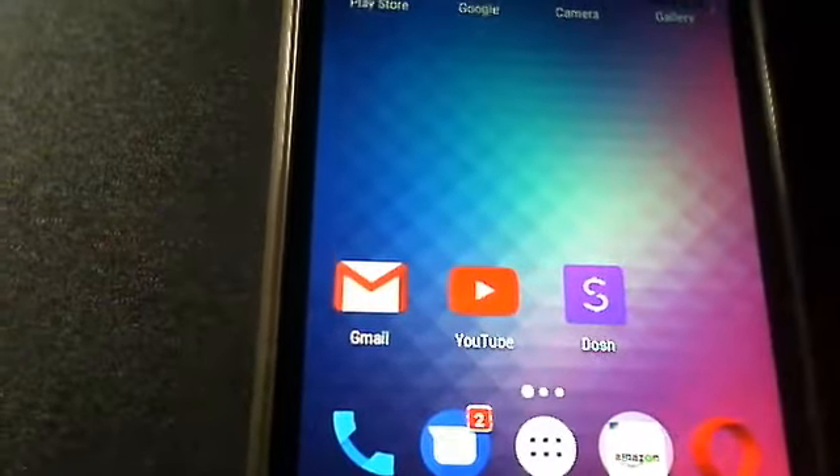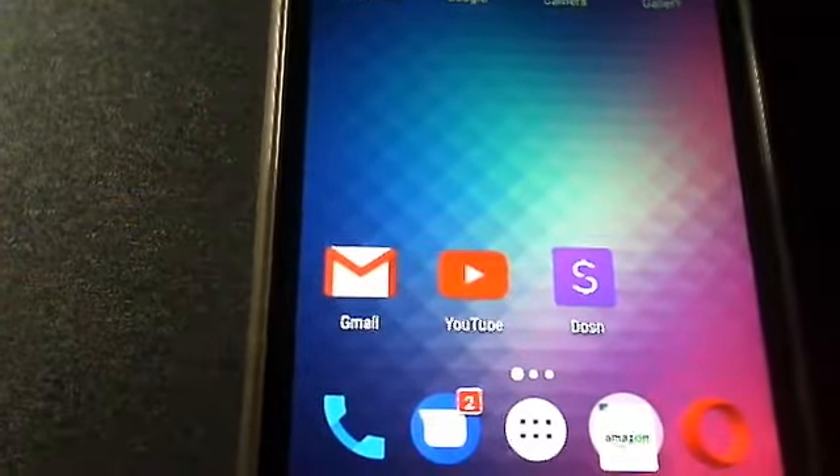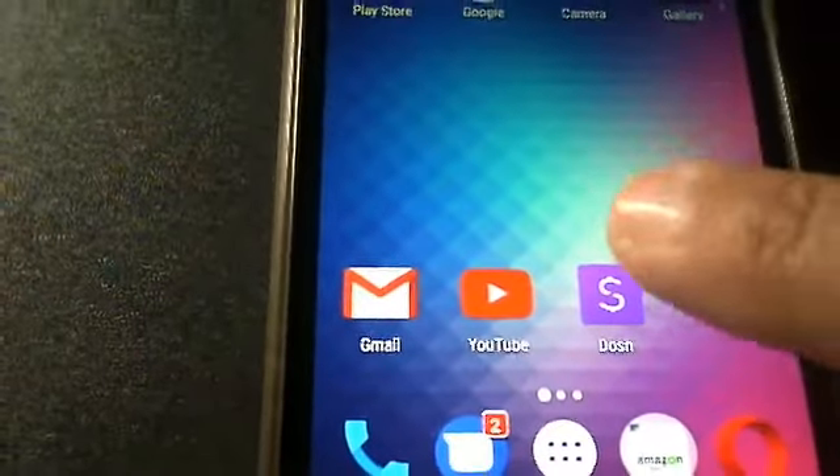Hey guys, welcome back to my channel. I wanted to show you this app that I got — I just joined it yesterday. It's called Dosh, and this is what everybody is talking about. I'm going to show you what it looks like from the inside.